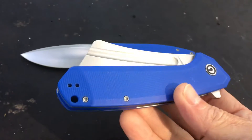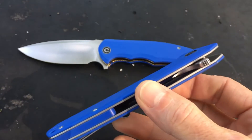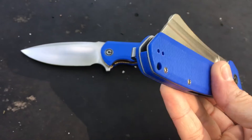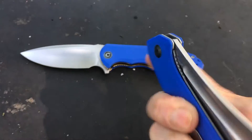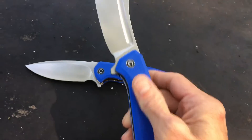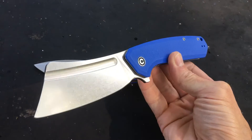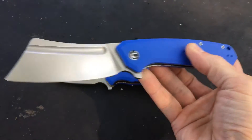They are just butter smooth. You have this beautiful G10 scale steel liners. They all have lanyards, ambidextrous clips. They deploy super easy.